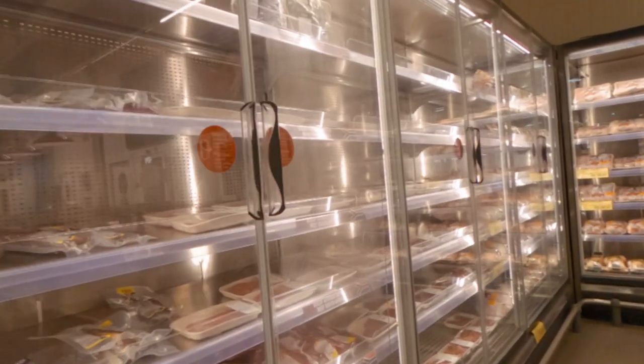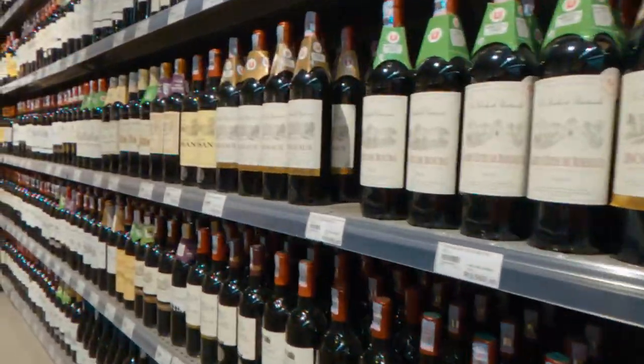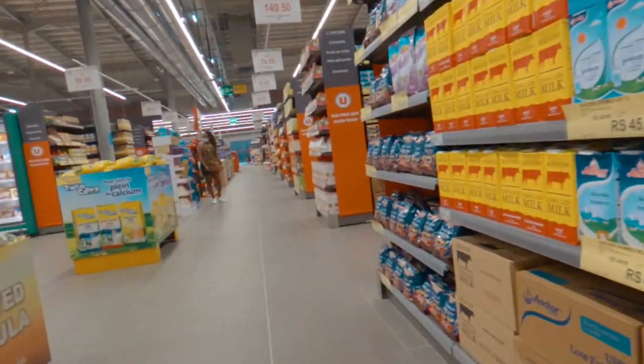Although some fruit and veg are grown here, it is important to remember that Mauritius is a small island and therefore a lot of stuff is imported from England, France, South Africa, and Australia. So this is obviously going to affect prices.